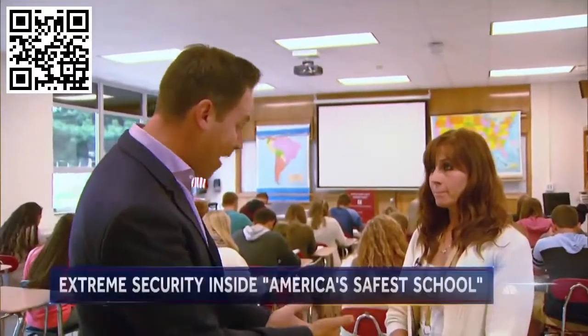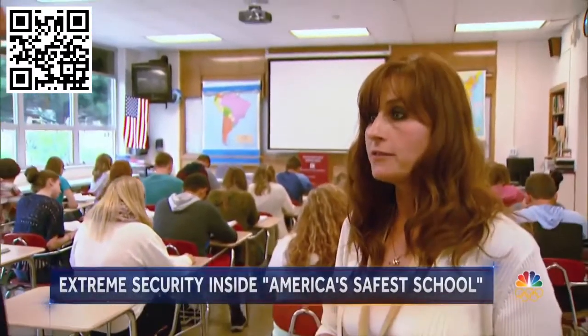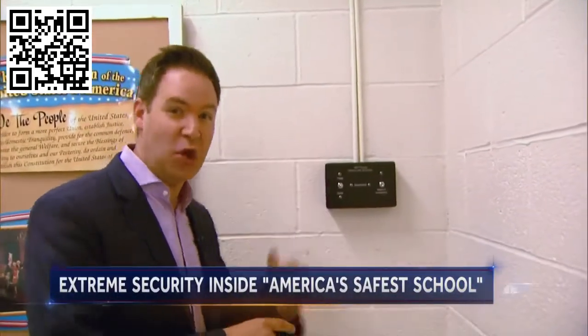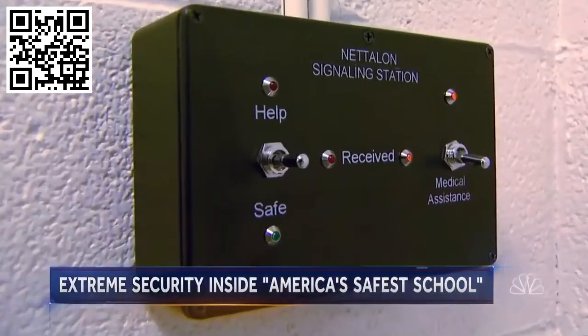Every teacher here has their own panic button. We all wear a fob — in case there's a security breach, we can push this button and the entire alarm system goes off in the school. And every classroom has a box also hooked up to the sheriff's department. The teacher can flip 'help' if they see the suspect or they're in danger, or flip 'safe' if the kids are safe.